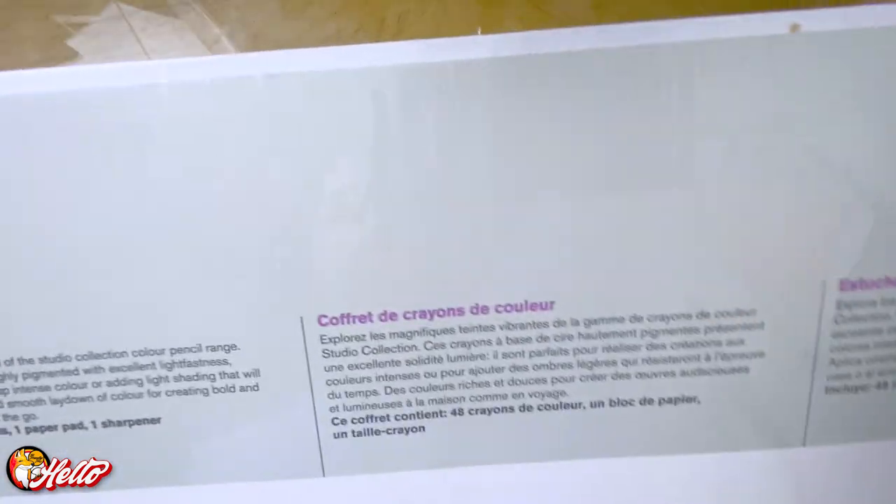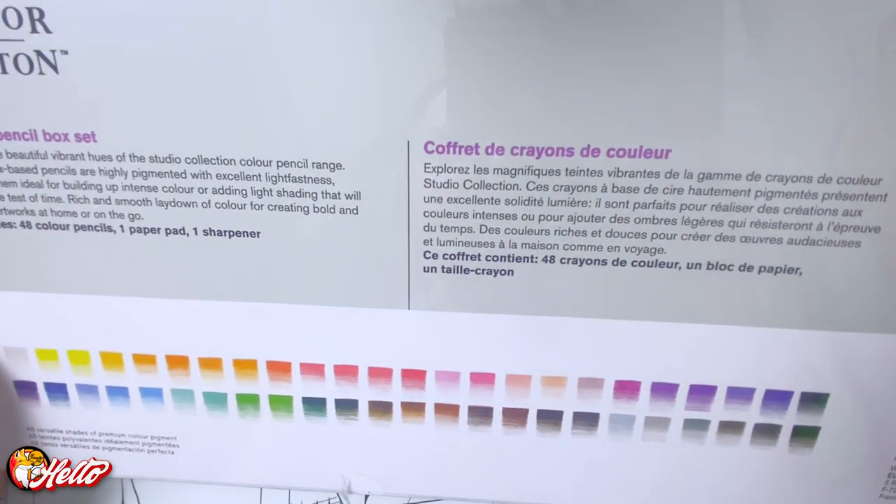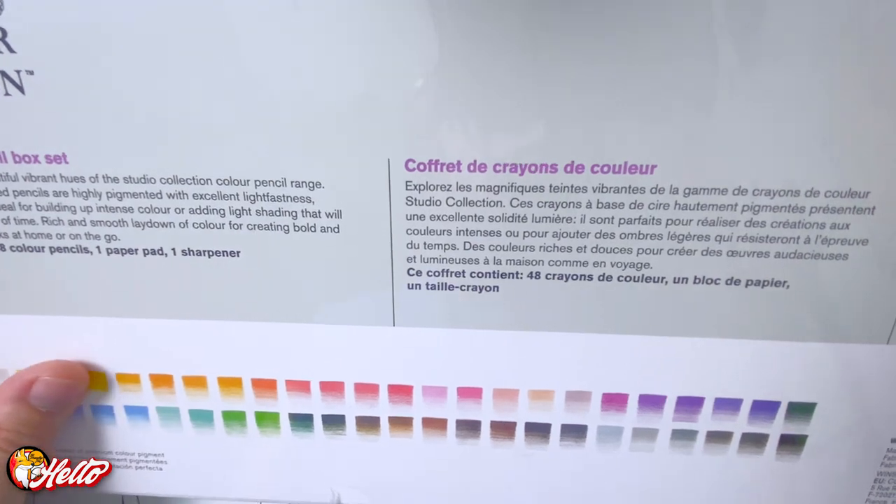Today I'm going to unbox it, open it up. These are the colors and I want to check it out and try to finish a drawing I started a month ago.